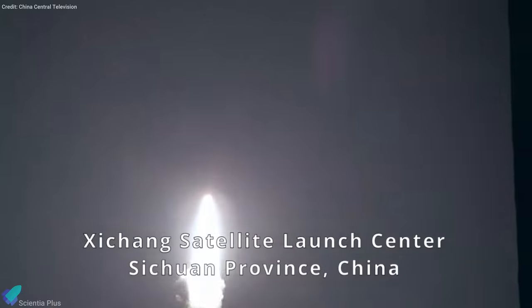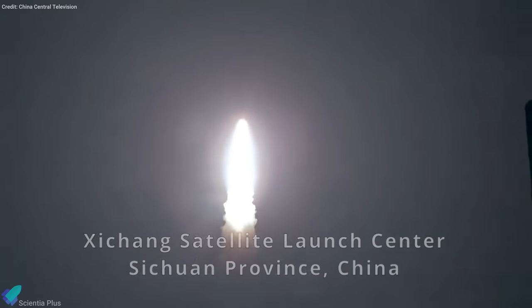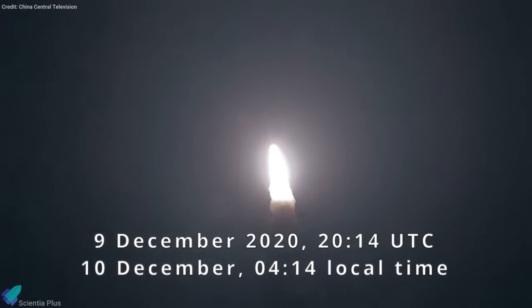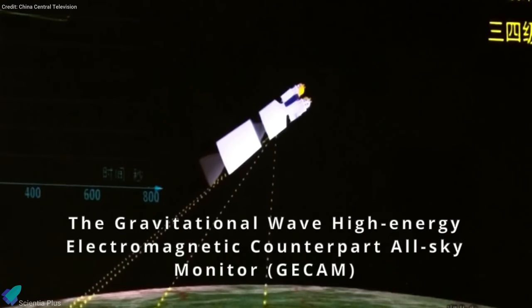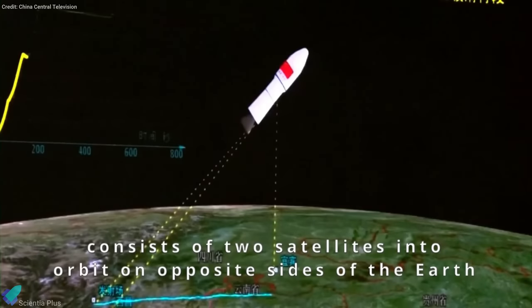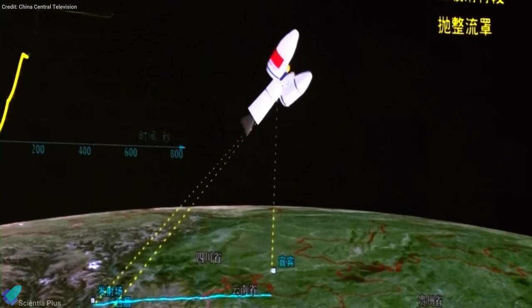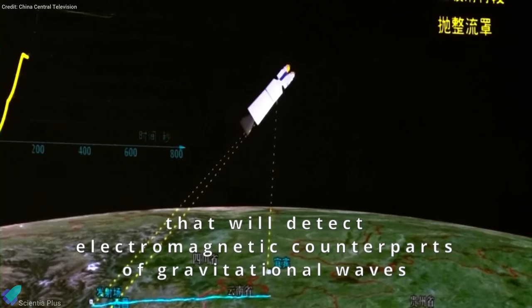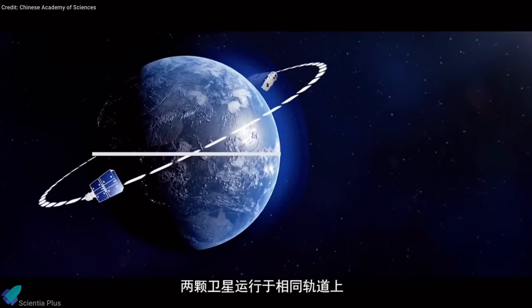China has successfully launched two satellites to study some of the most energetic events in the universe from the Xichang Satellite Launch Center. The Gravitational-wave High-energy Electromagnetic Counterpart All-Sky Monitor, also known as GECAM, represents one of the first new all-sky devices that will monitor fast radio bursts, high-energy neutrinos, and magnetars.